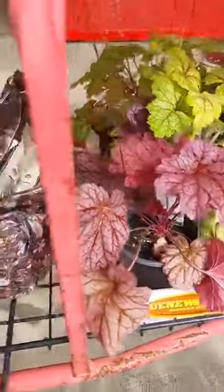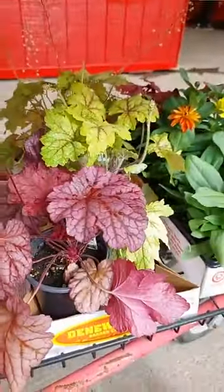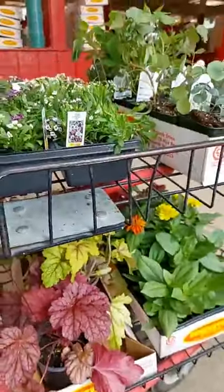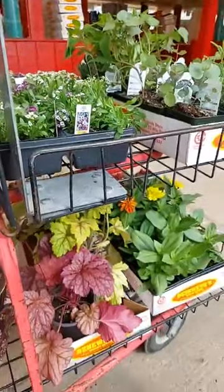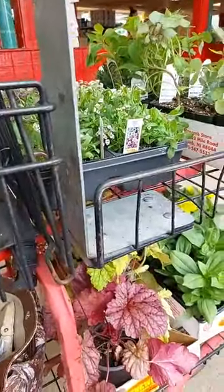Some more pineapple sage — also annuals that the hummingbirds love. Got some zinnias for the front and some coral bells in different colors for the front, and I've got some ideas for what to put in there. It will involve some alyssum, so the coral bells, the zinnias, and I'm going to get a shrub.